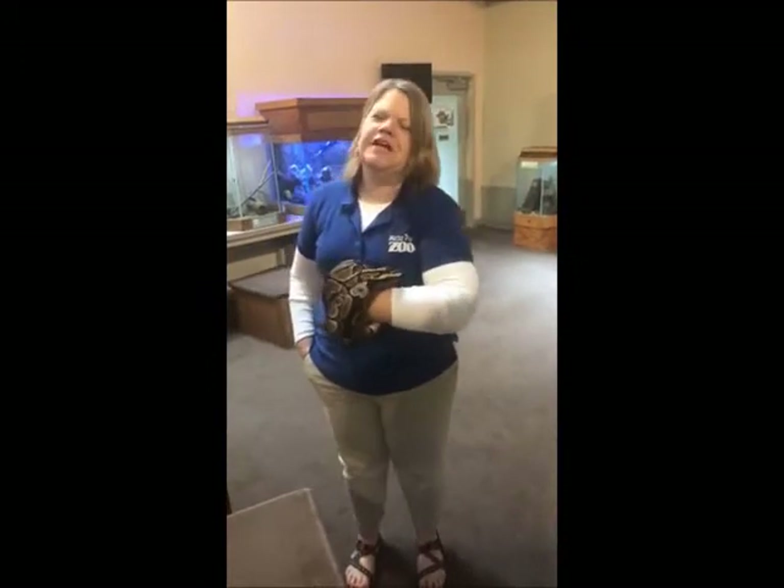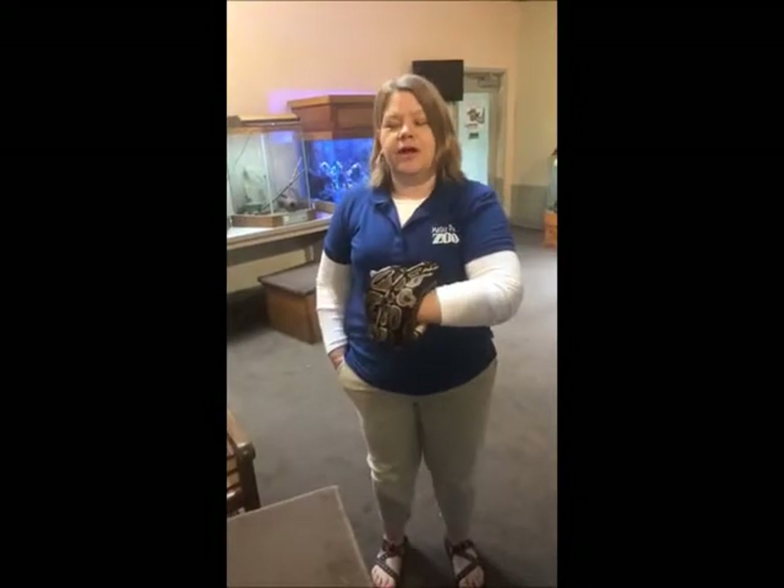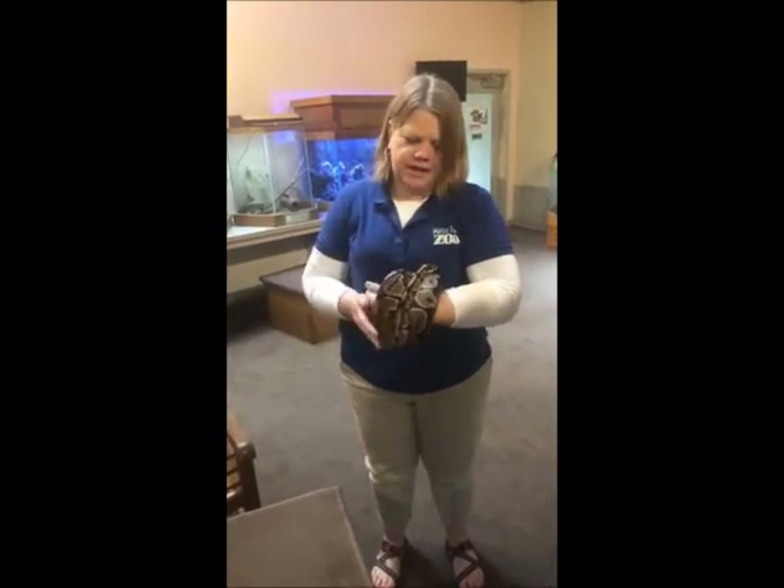She lives here next door to her clutch mate — can't call them twins — her clutch mate Rondé. Sorry, this is Tiki. That's Rondé. I got confused.